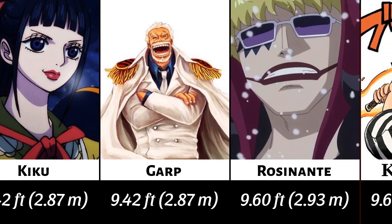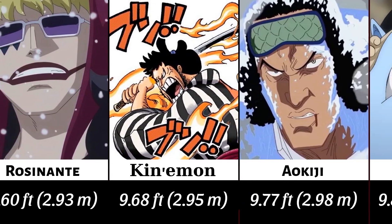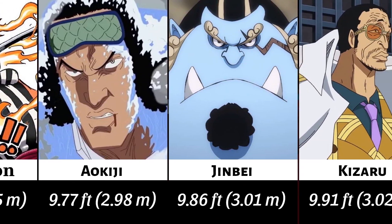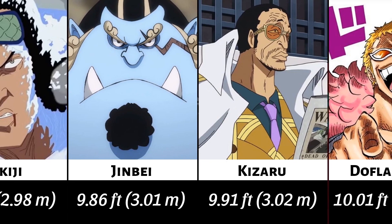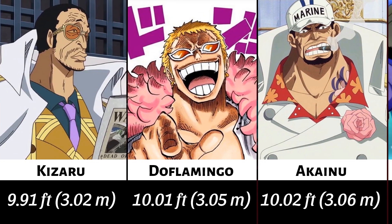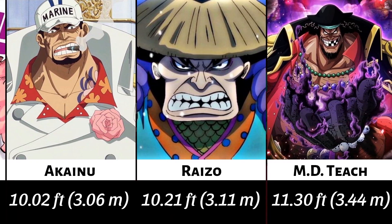I'm going to show you 8 in-handle size characters, and a few characters that have entered their group.